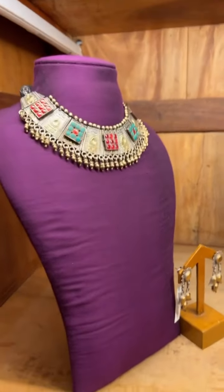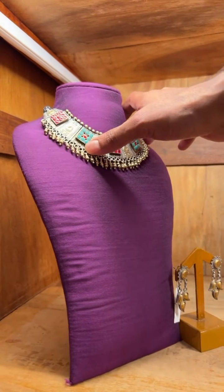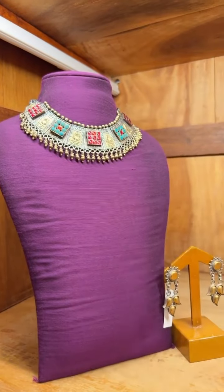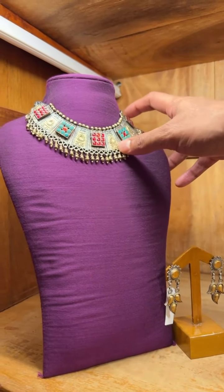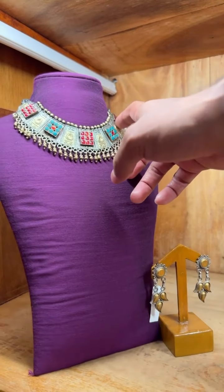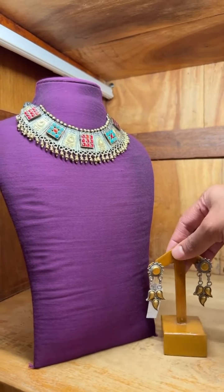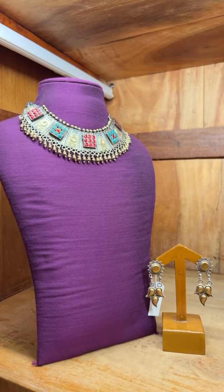This one is another gold plated necklace. It's got multiple colors for a good contrast — turquoise stones and red chem stones. The cost of this is 22,000. While the mango designed earring over here is again a gold plated earring which costs 3,000.